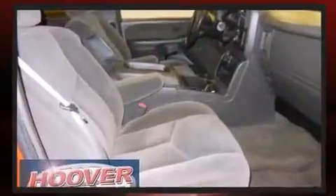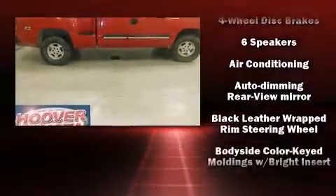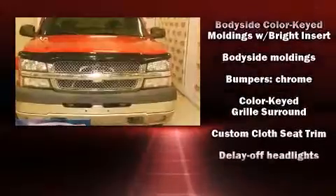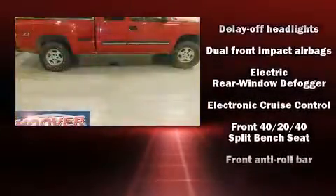All of the premium features expected of a Chevrolet are offered, including a tachometer, variably intermittent wipers, a rear step bumper, automatic temperature control, fully automatic headlights, and much more.